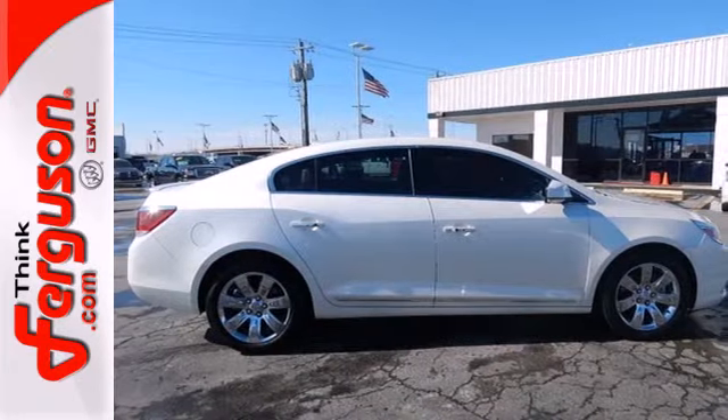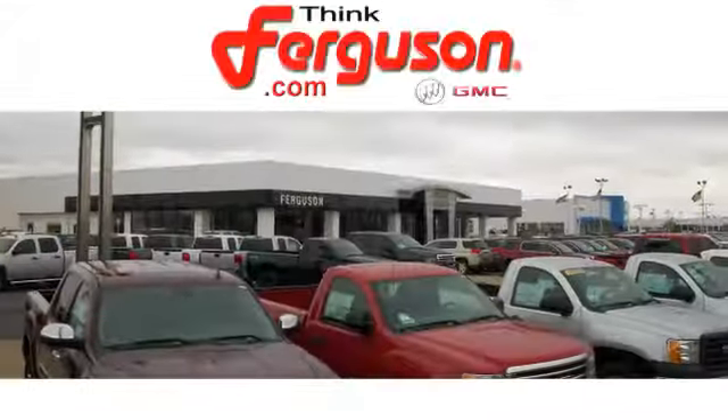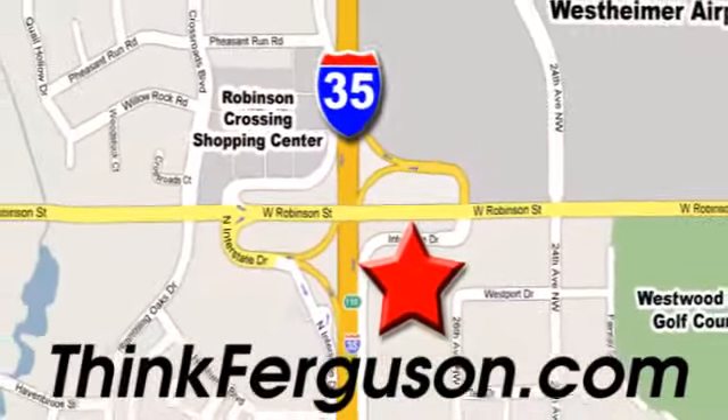You need to see it and drive it to believe it. The deals won't get any better than they are every day at Ferguson Buick GMC. The customer service is great too. We are conveniently located off I-35 and West Robinson Street in Norman, Oklahoma.